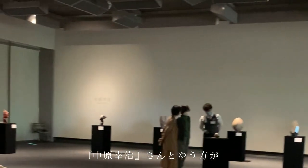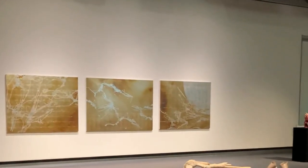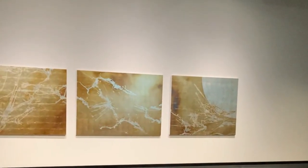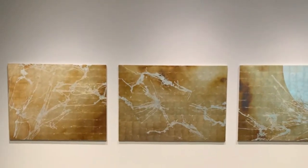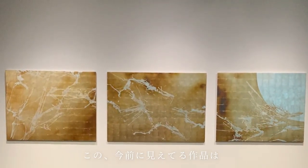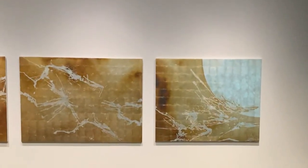影でもその濃淡が見えるし、同じような線ができているので、比べて見れたらと思って隣合わせて展示しています。広い会場では、陶芸作家の中原浩二さんが同じフロアで展示をしています。流木も中原さんの作品の一部です。